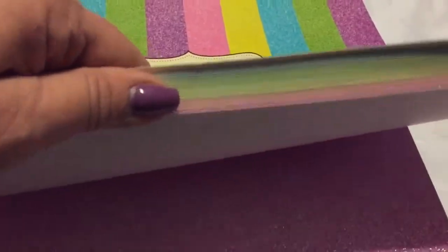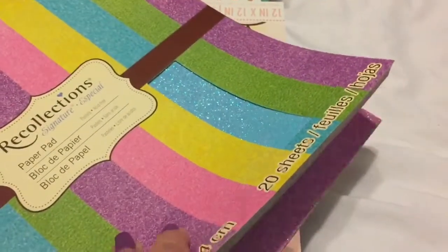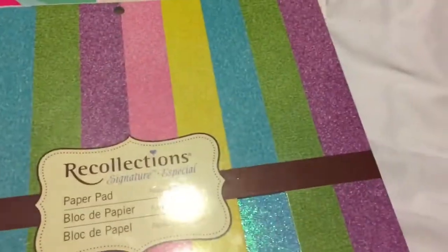Then they had this Recollections paper - it wasn't supposed to be five dollars but the young man ringing me up rang it up as five dollars. Look how pretty it is though - such beautiful rainbow shades of color, so I got that for five.